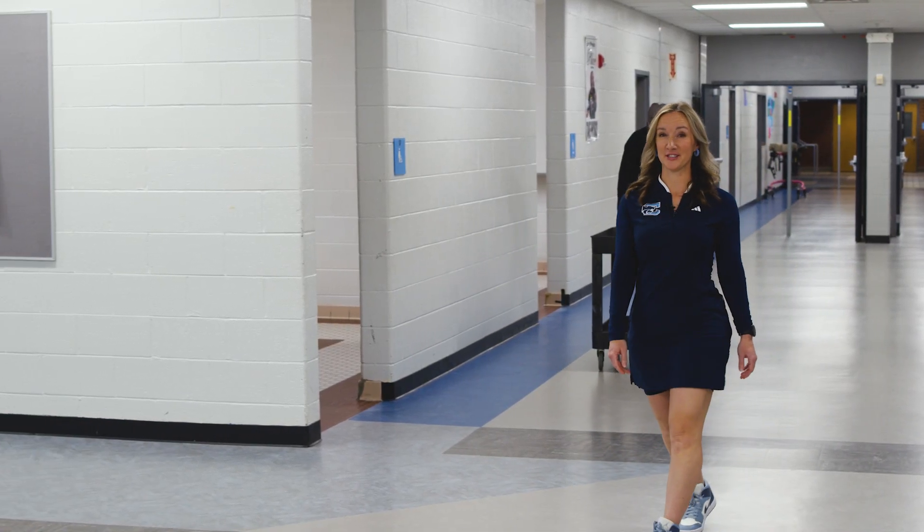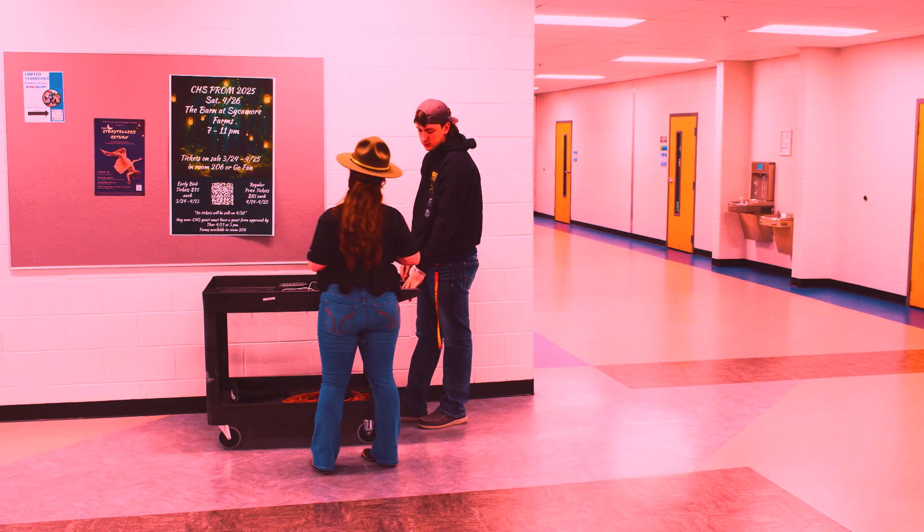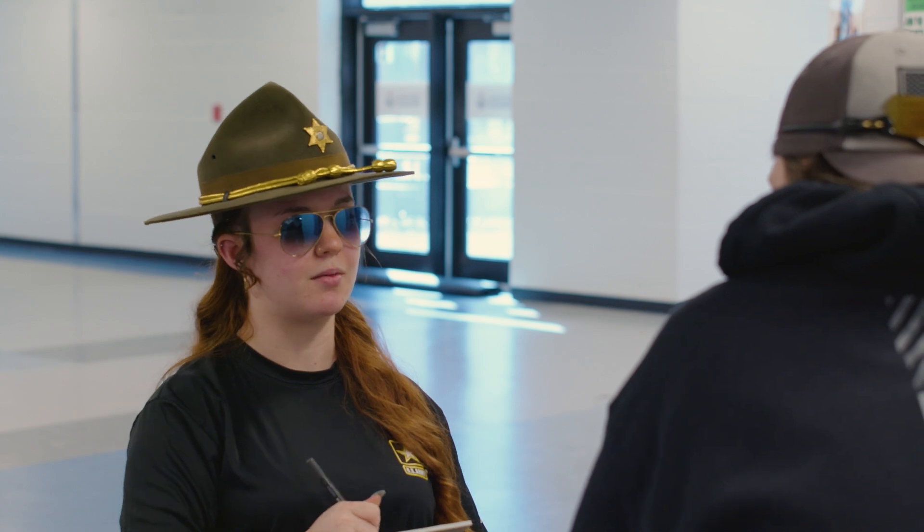CTE stands for Career and Technical Education. This includes programs like TV film, criminal justice. Hello sir, do you know why I pulled you over today?